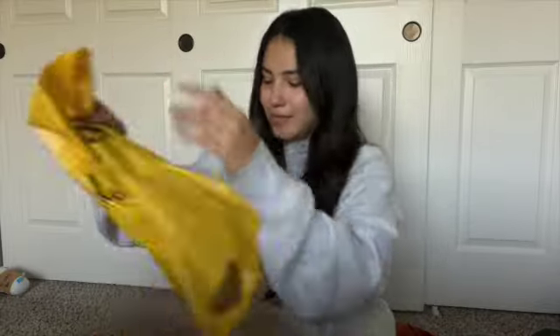I have a Forever 21 card, so when I go I always go all out. I'm like, 'I'll just pay later.' I got $10 off, which is an excuse to go back to the mall!